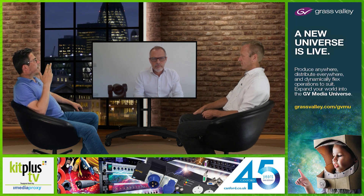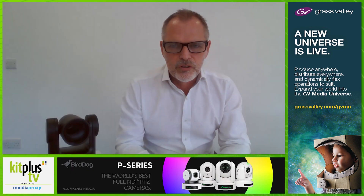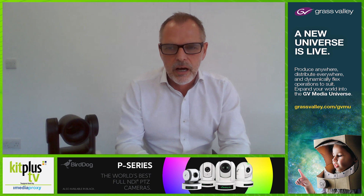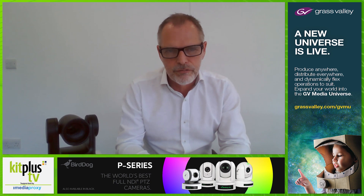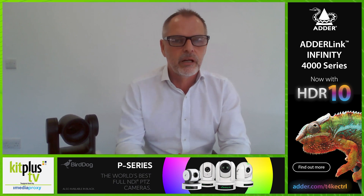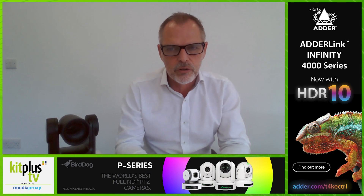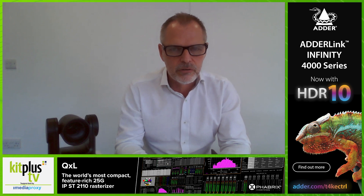In terms of future-proofing — and I'm sure it will support NDI 5 — what can customers expect regarding future updates with the range? We've got a really good track record of providing strong functionality upgrades to all of our product range through continuous firmware development. It's early days for these models — they haven't started shipping yet — but I'm fully confident we'll see the same kind of roadmap and additional features over the months and years ahead for these particular products.